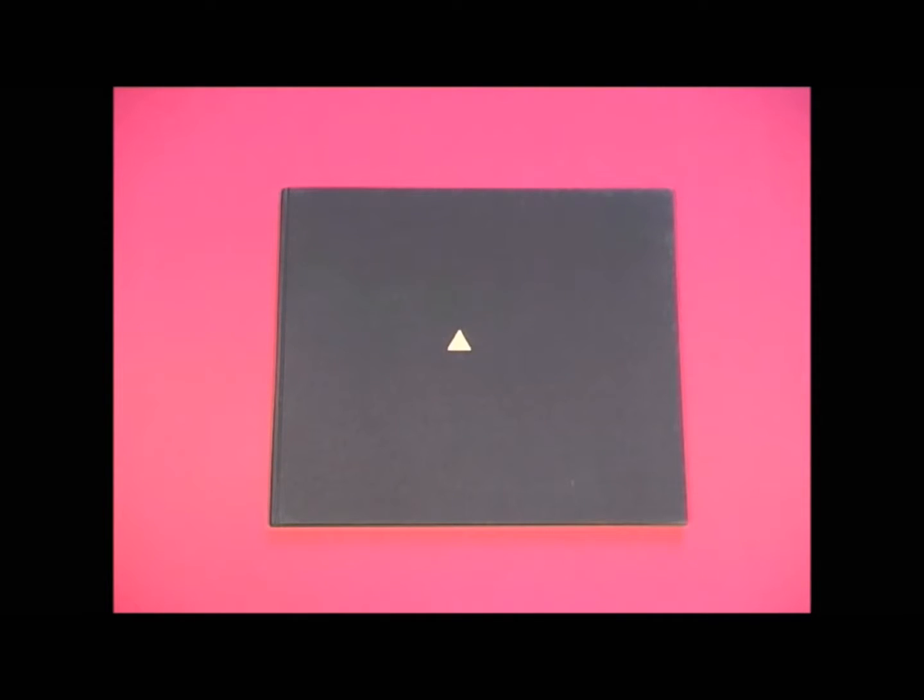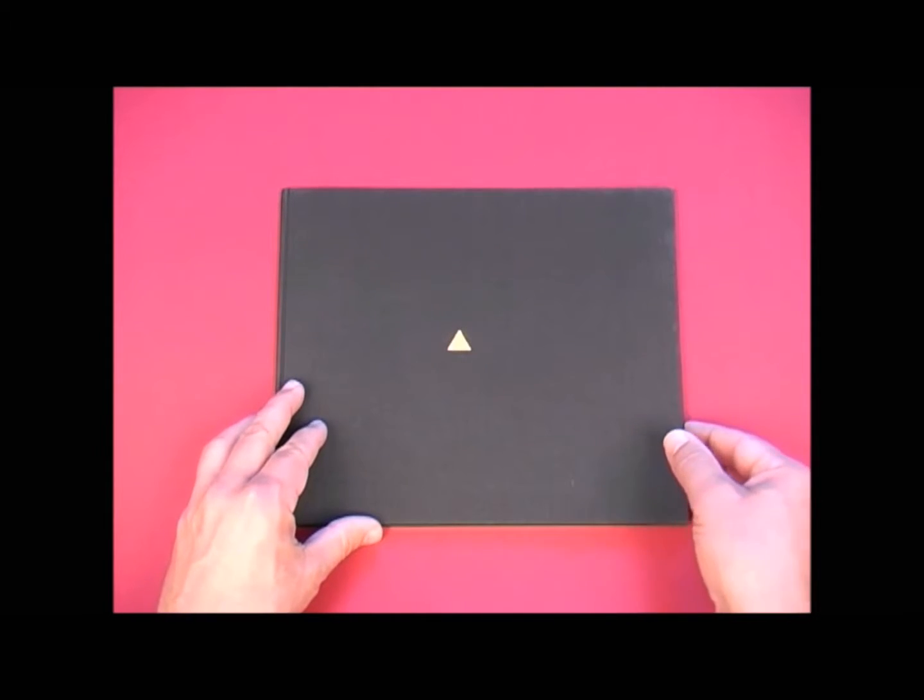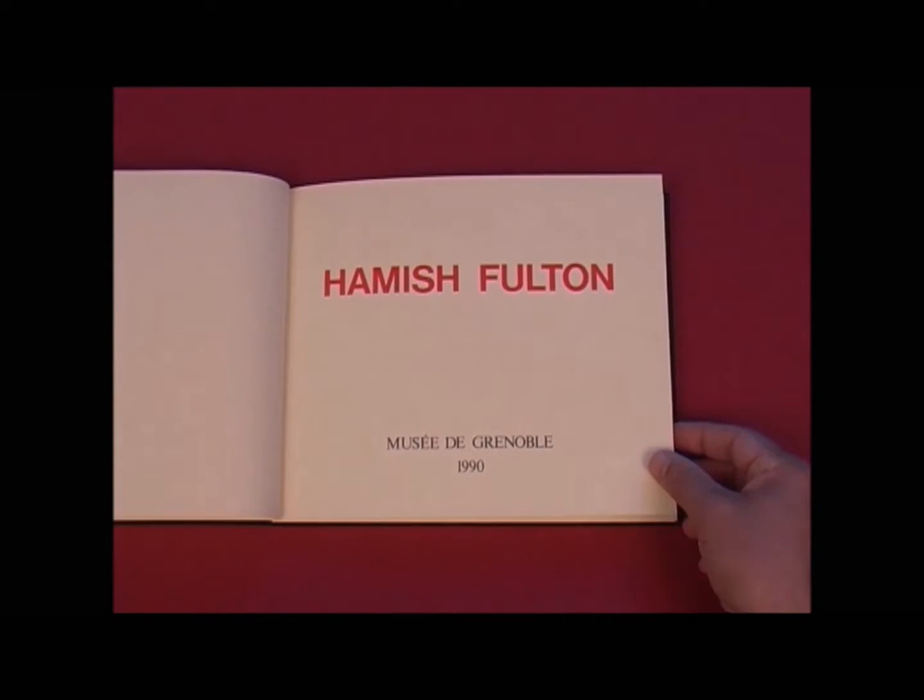Hamish Fulton started using the book medium early in his career, with his first artist book, Hollow Lane, being published in 1971 by Situation Publications.